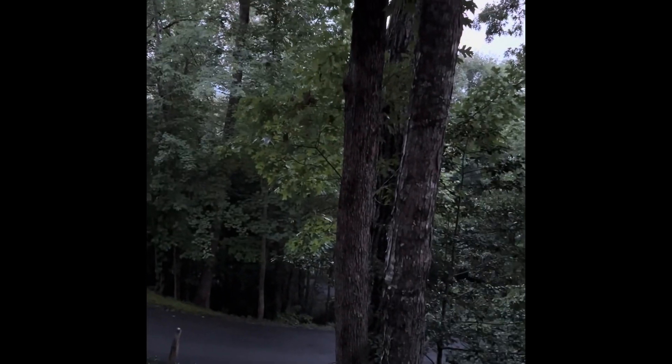Look how beautiful it is here. Look at that driveway. We have the highest cabin in this region. The hot tub is over there. But it's the crack of dawn, and right now is when the bears usually come out and start looking for food. So I'm hoping to see one.